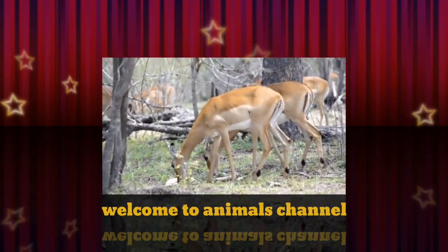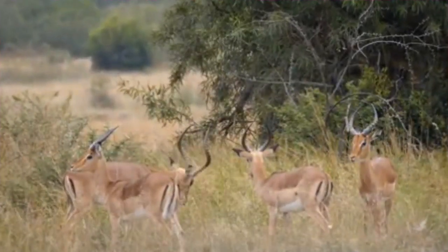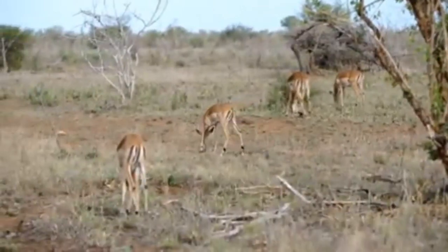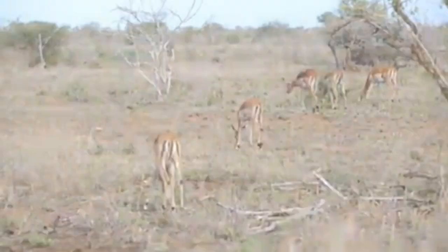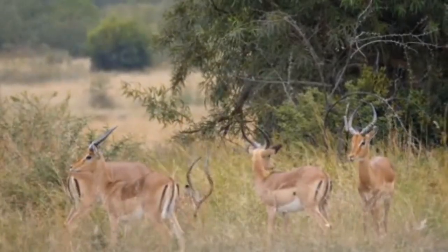Impala are animals that live in the light woodlands and savannas of southern and eastern Africa. These medium-sized antelopes travel and gather in herds of hundreds during the rainy season. The rains bring an abundance of grasses, shoots, herbs, bushes, and shrubs for their grazing.